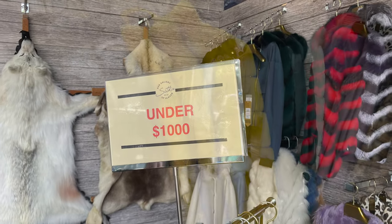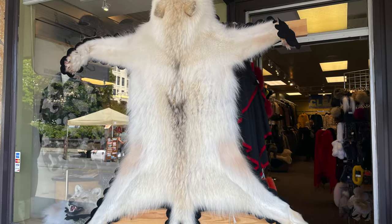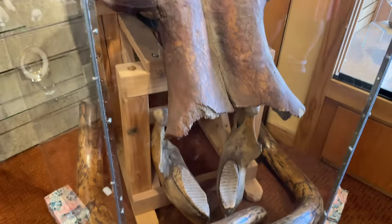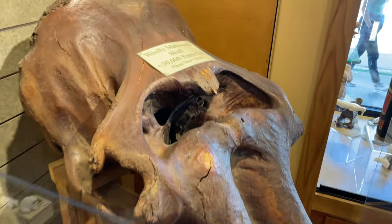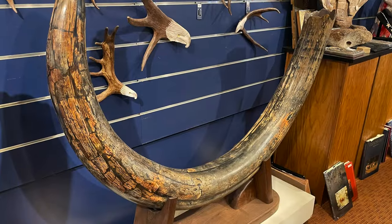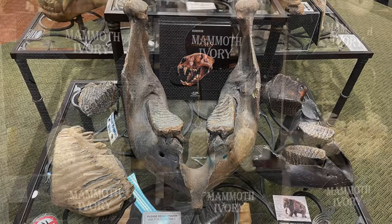Let's just have one last look at the woolly mammoth stuff. I do find this just so fascinating — it's not often that you get to see, touch, and even own something from so long ago. The woolly mammoth has been preserved so well because of Alaska's Arctic permafrost. It just blows my mind how much woolly mammoth stuff they have here on display and what they've done with it.